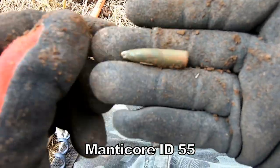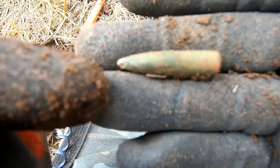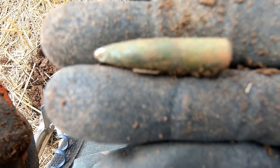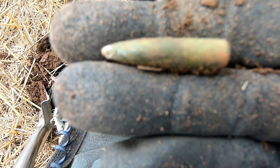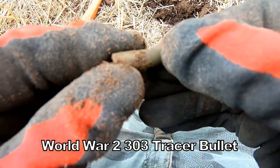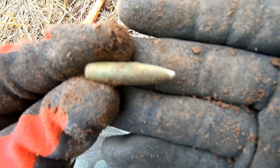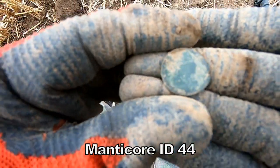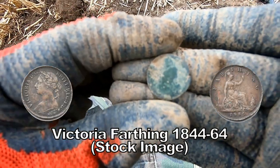Oh there you go — I think we've got a 303 tracer, a bit of a white tip on there, look. That was reading 87. Got a farthing there — not quite sure, I think that's quite old, but we've got a farthing, check it out.